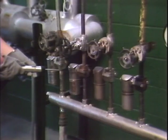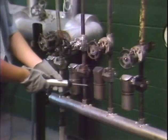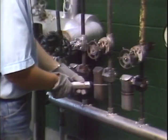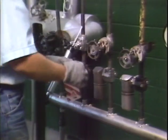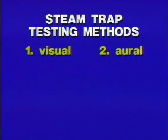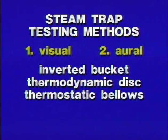When testing multiple trap installations, such as a manifold where a number of traps discharge into a common return header, be sure that you listen to all the traps. Since metal is such a good conductor of sound, the signal is usually telegraphed from trap to trap. Normally, the trap that has failed has the loudest signal of the group.